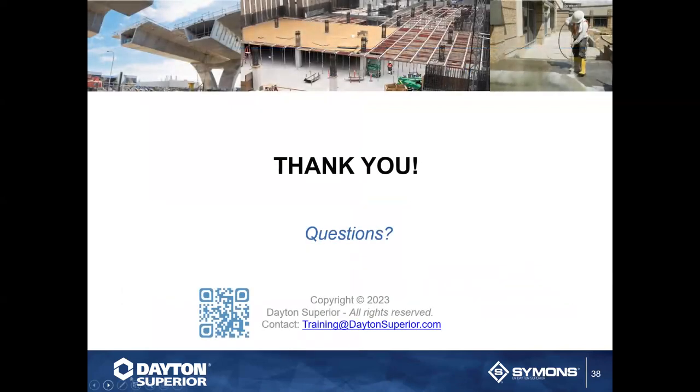Are there any questions? Go ahead and put those in the chat through Zoom, and we'll get Andy to answer them. If there's one that is super high-tech, we can get you the answer later by contacting one of our technical representatives. We do record all of these and put them on YouTube. Every week on Tuesdays at one o'clock Eastern time we have Training Tuesdays, featuring different product experts so you can learn their names and understand who we have here at Dayton Superior and Simons.